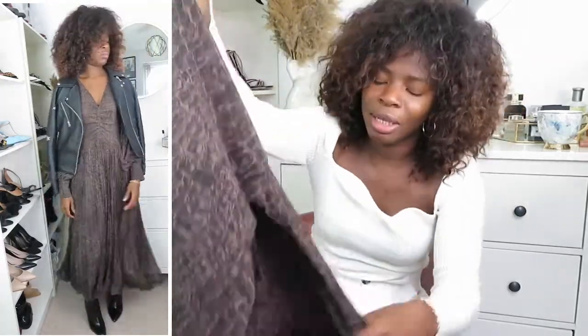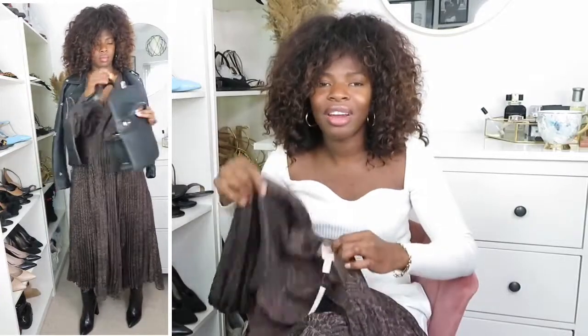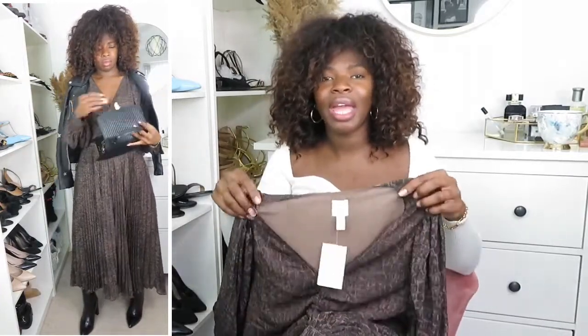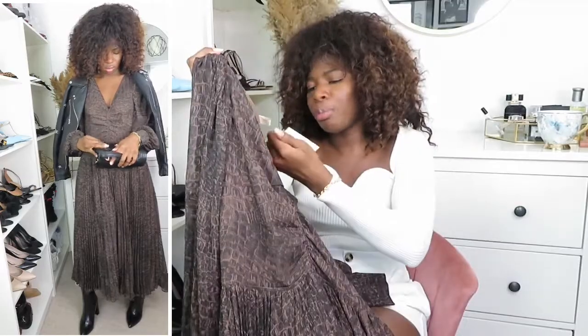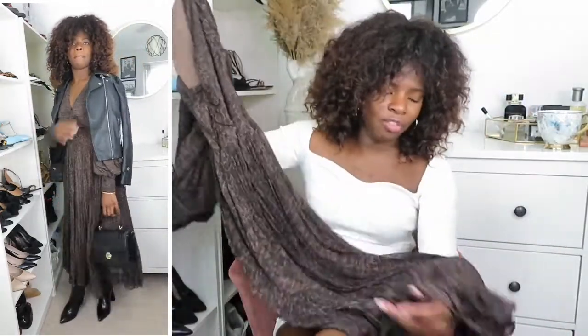The colour is a brownish-black print, and I feel like this is a dress I'm going to wear loads. I had a similar dress from Zara that I gave away when clearing my closet, and I was hoping to find something just like this. It flows on your body beautifully — I got it in a size 8 and you can see how it fits, just right above my ankle.